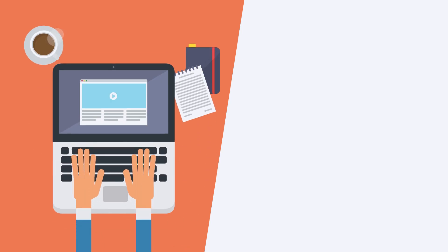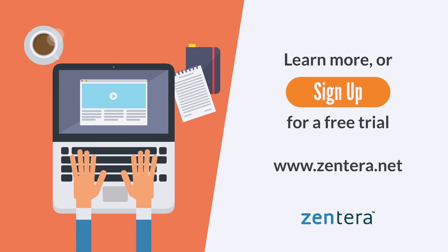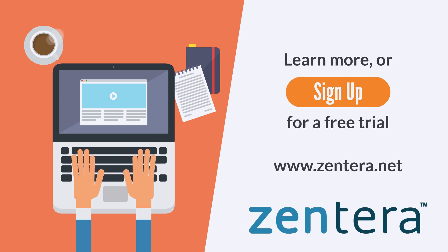Zero Trust is one of the most important ways you can defend yourself against attacks like ransomware, and Zinterra CoIP platform can get you there in minutes. Visit our website to learn more, and sign up for a free trial to test it yourself.